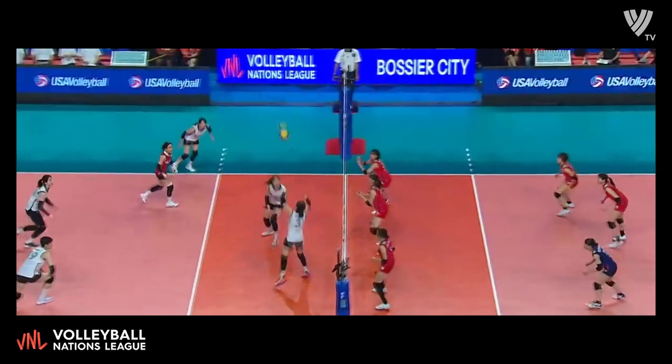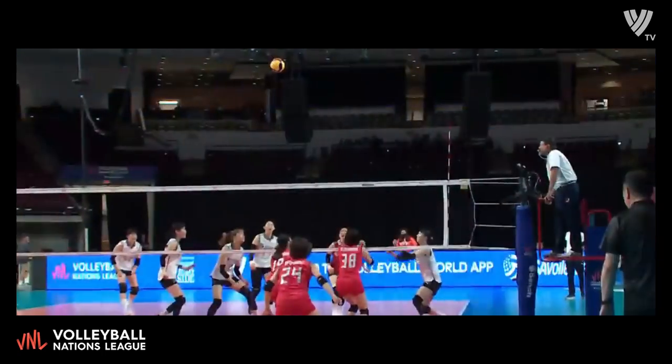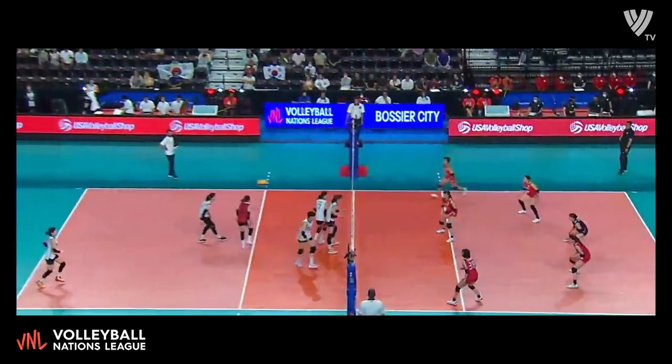Jump set. Correa with a dig and a chance in transition. Joust to the net and Correa wins that one. One of those skills that you learn along the way as you play more and more volleyball — sometimes you joust to the net, off the block and out of bounds for the point.